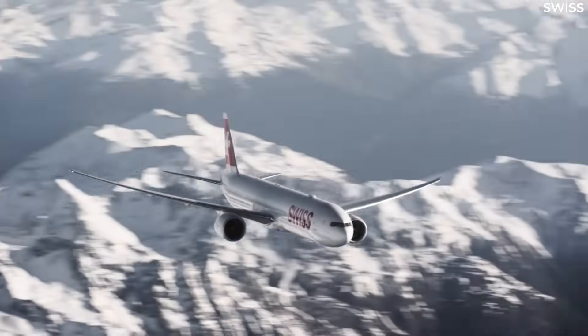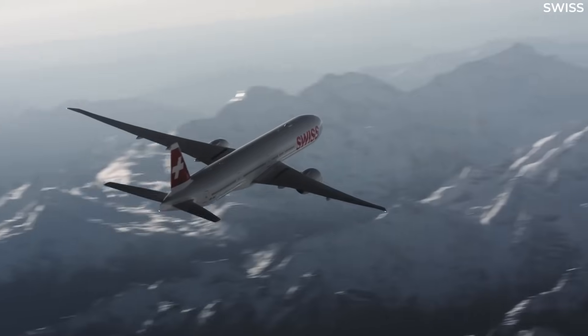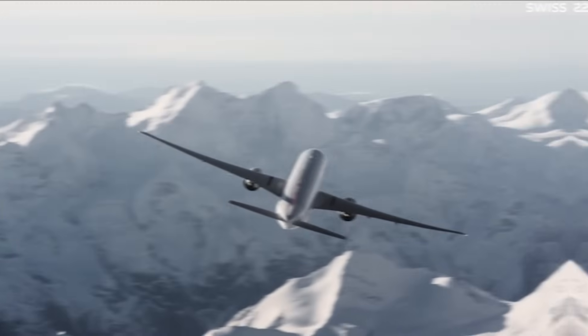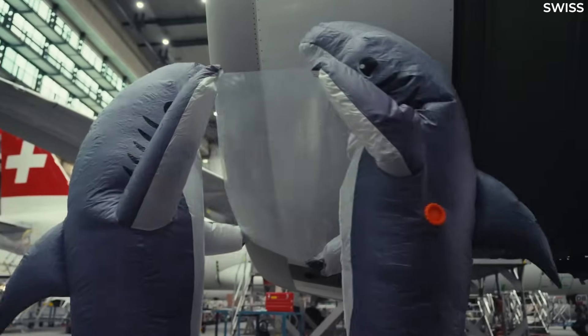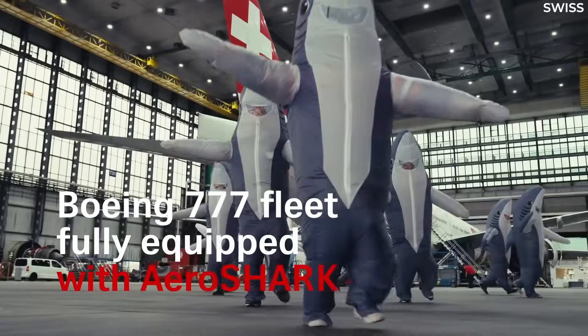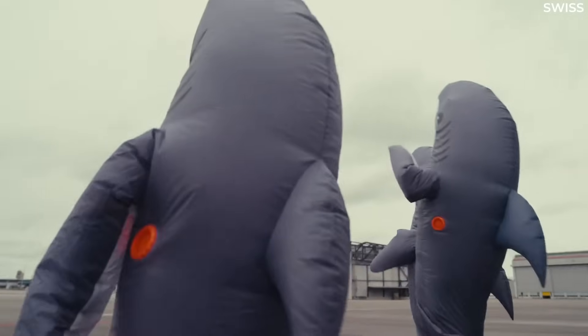Swiss's 12-strong Boeing 777-300ER fleet now completely features new AeroShark technology across the fuselages and engine nacelles. The overlay attempts to replicate the hydrodynamic properties of shark skin, decreasing fuel burn as a result. Let's look at this achievement and what it means for the airline in today's video.